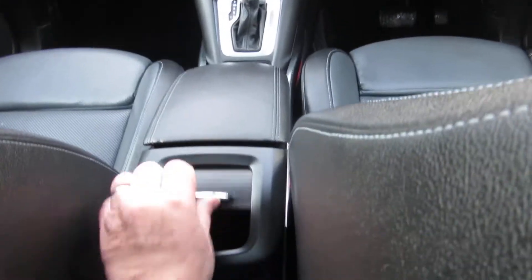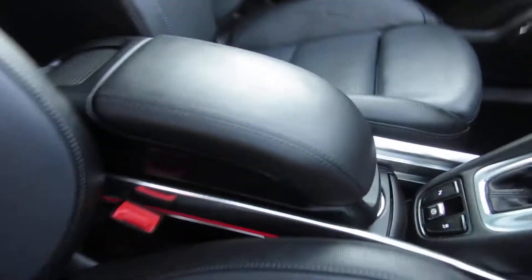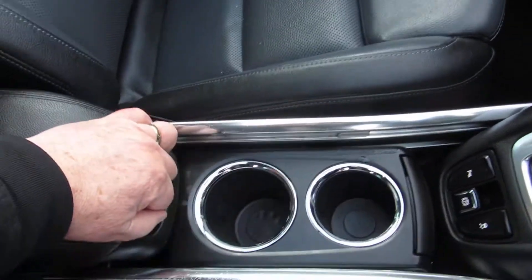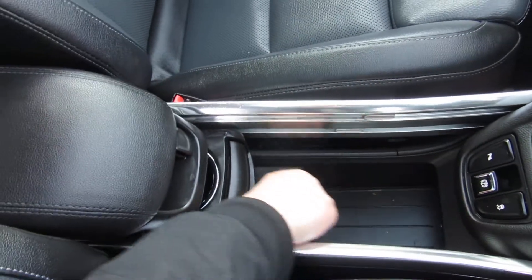The front armrest moves as well. So you've got storage in the back of the armrest — the armrest moves and there's storage underneath that as well. And front cupholders in the centre. There's your cupholders, and you've got storage underneath.